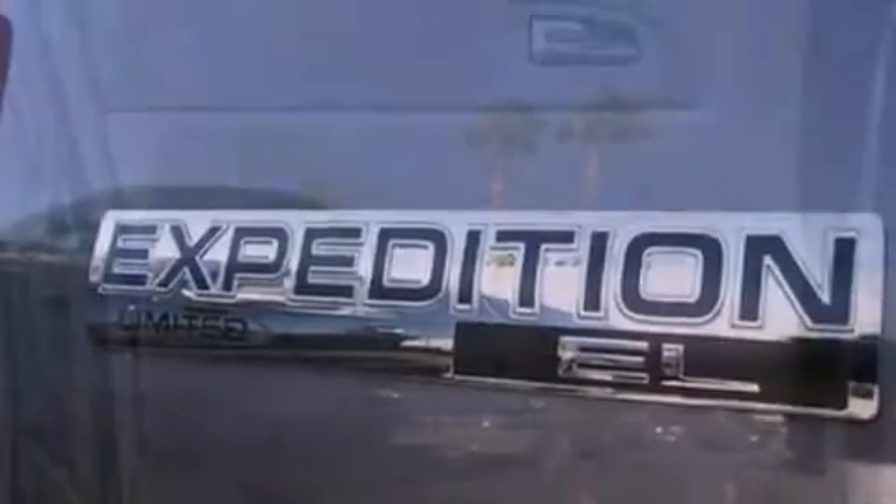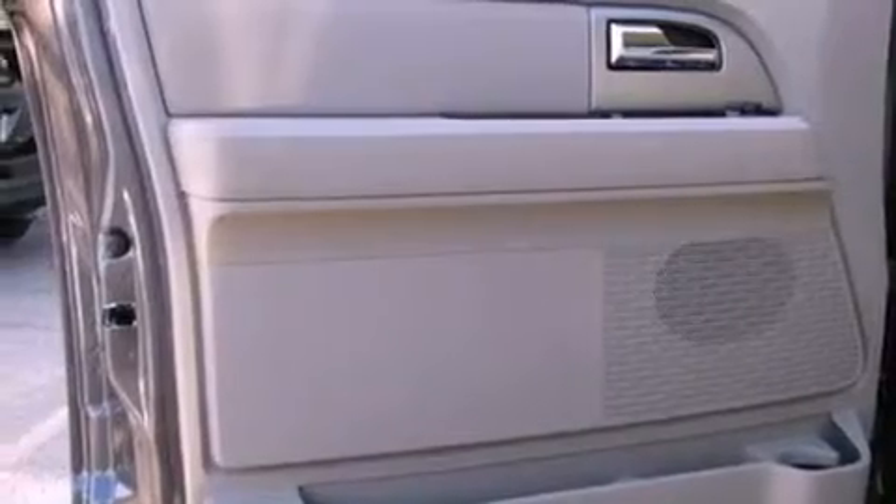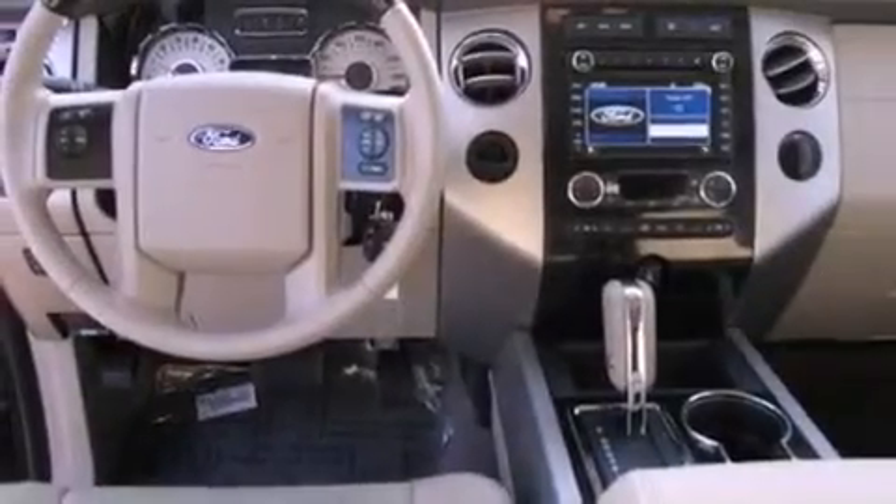The following features are also included: big 18-inch wheels, memory settings for the driver seat's positions so you can recall your favorite position with a push of one button, a power rear lift tailgate, and seven intelligently positioned speakers.